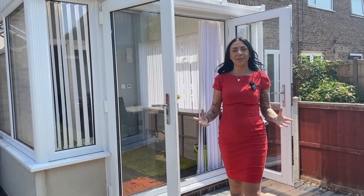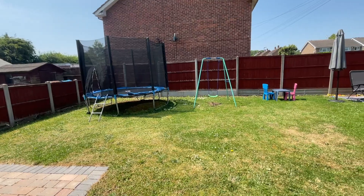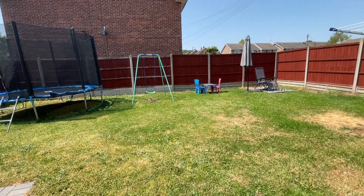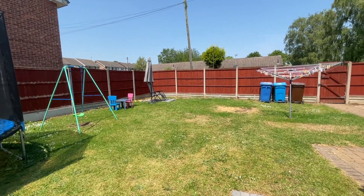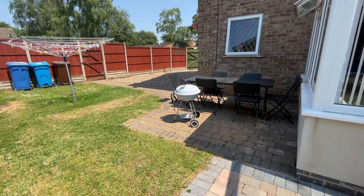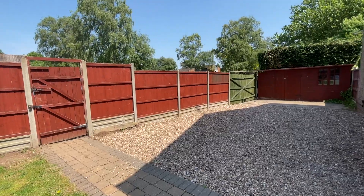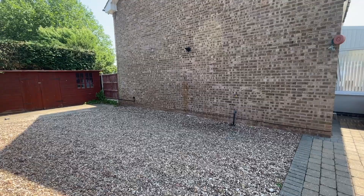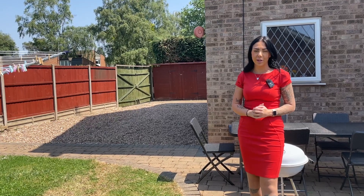And finally we have the garden. This is where the potential of this property truly lies. We've got a gorgeous patio area and an expansive lawn giving you plenty of space in the outdoor areas, but as we continue around the side of the property we've got plenty of room to extend out and grow. At the moment this space is being utilised as a large driveway but subject to planning permission you've got plenty of room for a double storey extension.